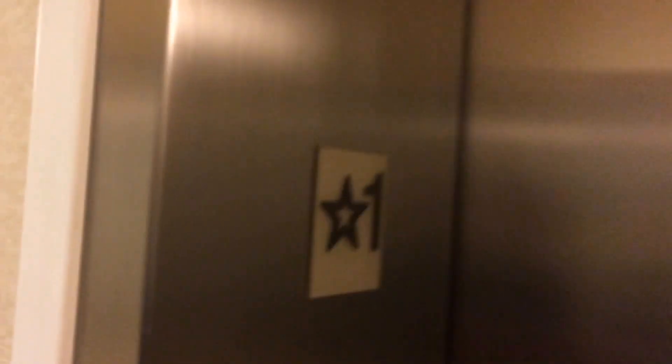There it goes. This one oddly has a different panel on this side, but your typical Otis panel on this side. That's interesting. Alright, anyways, that'll be it. Thank you.